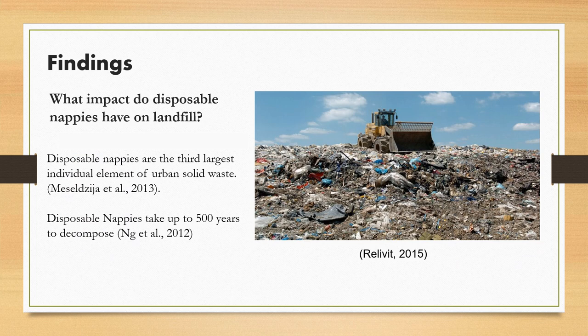The amount of solid waste produced in the lifespan of a disposable nappy was found to be 20 times that of a reusable cloth nappy. Disposable nappies are known to be the third largest individual element of urban solid waste. A child in disposable nappies will produce one tonne of waste for every year they wear them. A disposable nappy can take up to 500 years to decompose, signifying that every nappy ever produced is still in existence today.